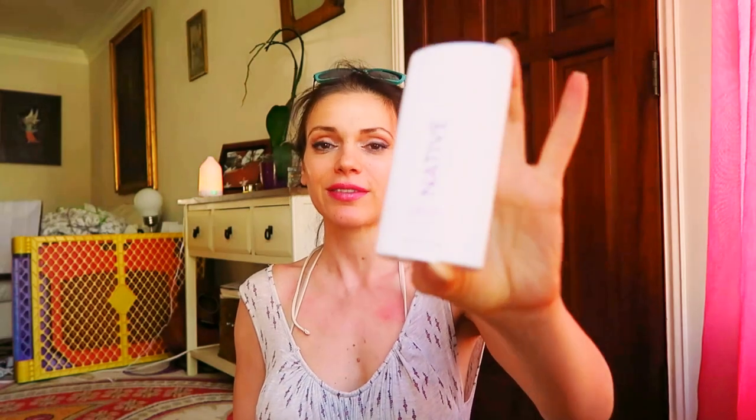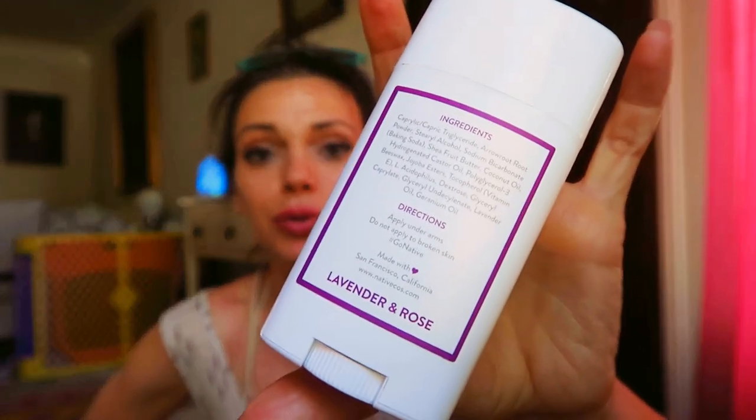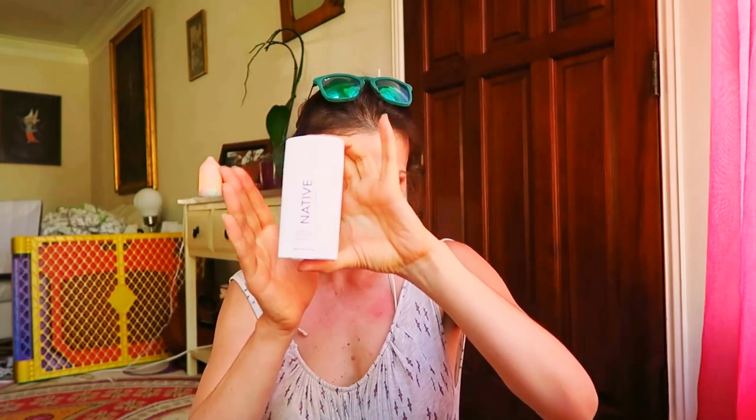I'm still loving the Native deodorant — the lavender rose fragrance. It smells so good. It's a natural deodorant made in San Francisco. For those of you who want products made in America, this is made in California. The Andalou brand is also made in the USA.